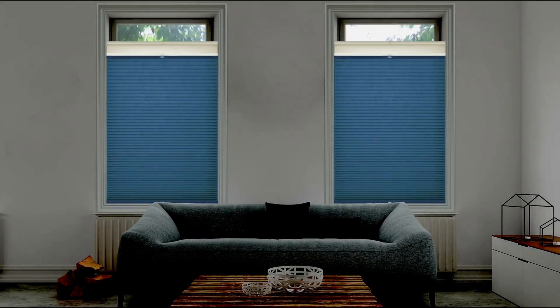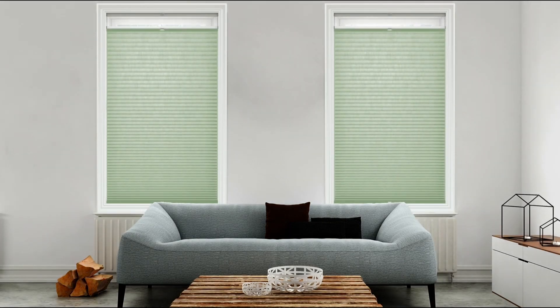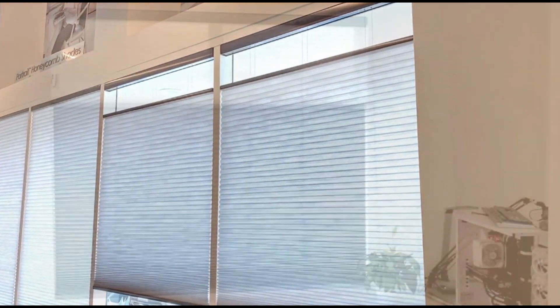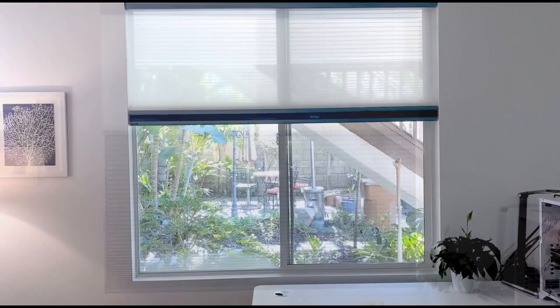With a simple adjustment, you can enjoy filtered light, full brightness, or total darkness. Choose from a wide range of colors, materials, and sizes to match your design style perfectly.